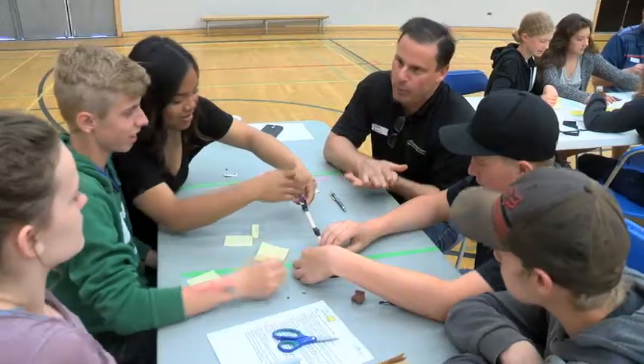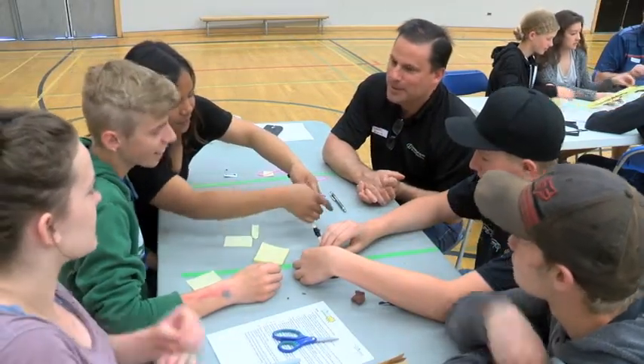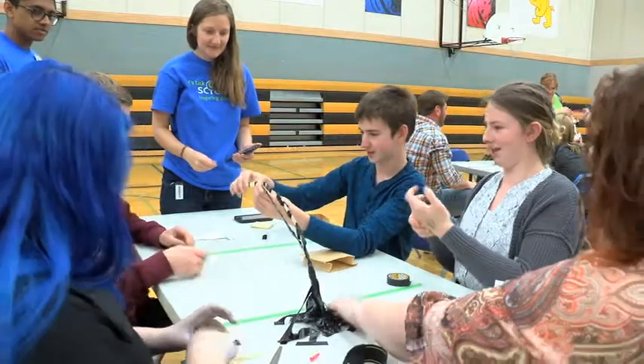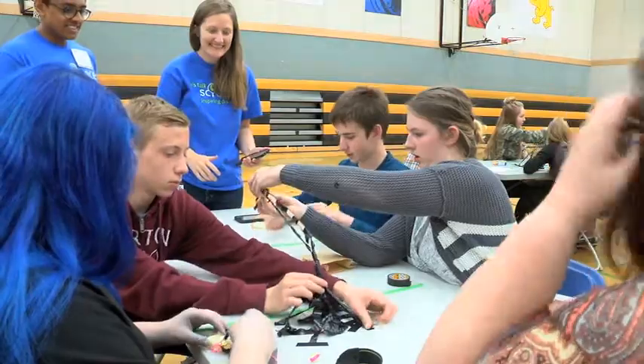The event was designed to encourage students to explore career opportunities in science, technology, engineering, and math, and hopefully open doors for them in the future. It's really trying to get people to think outside the box about science, tech, engineering, and math careers and the skills that are associated with them.